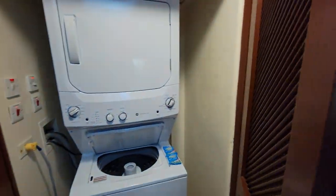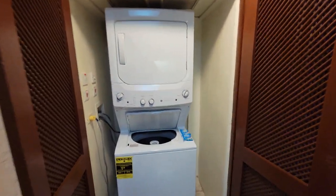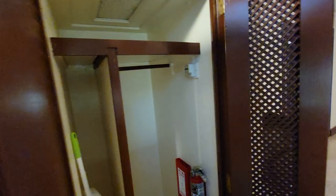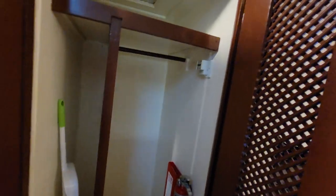Across the hallway from the kitchen, we have a washer dryer, so you can wash and dry your clothes right here in your room. There's also a storage closet here with a broom, a dustpan, and a fire extinguisher.